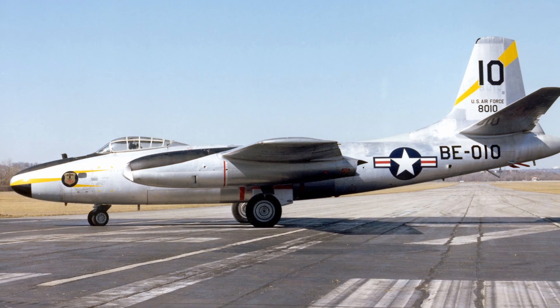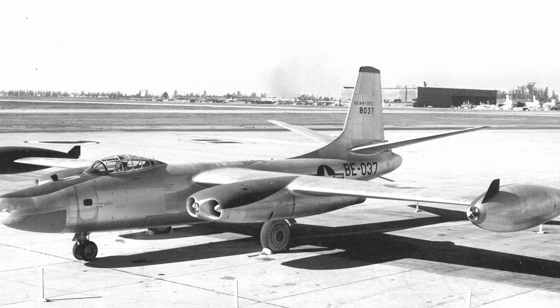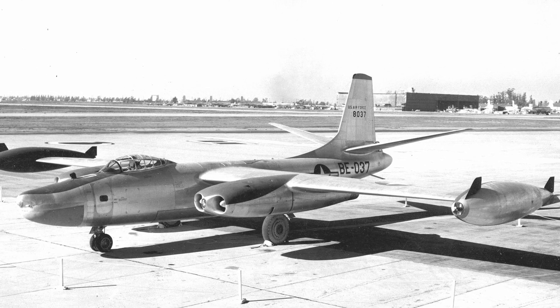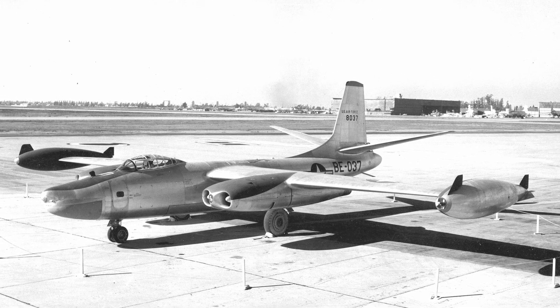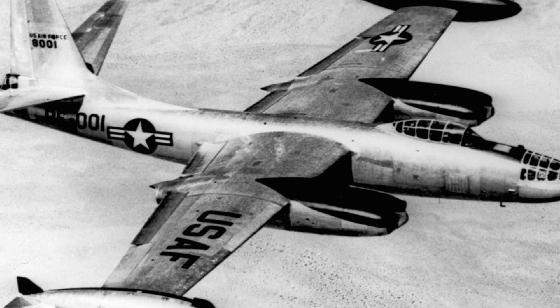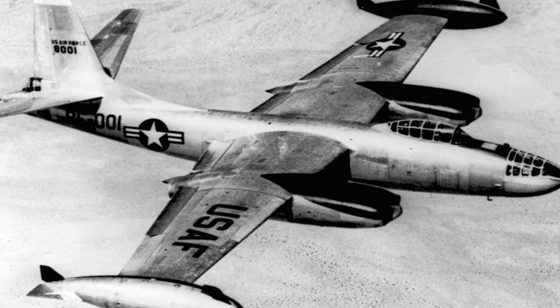Additionally, it holds the distinction of being the first jet bomber produced in significant numbers by the United States, marking a turning point in the nation's transition from propeller-driven bombers. The aircraft was also the first of its kind capable of carrying an atomic bomb, a strategic capability that underscores its role during a transformative period in military technology and nuclear strategy.